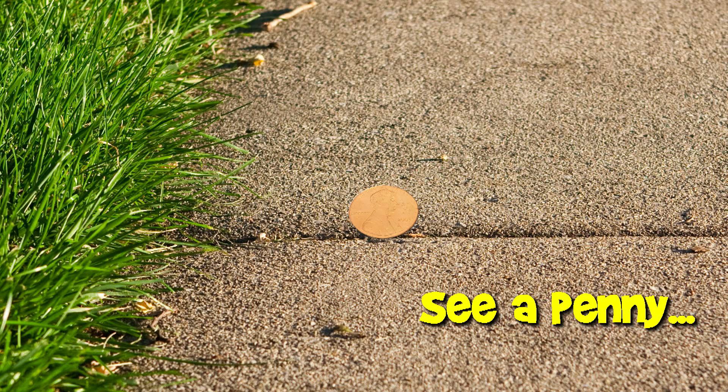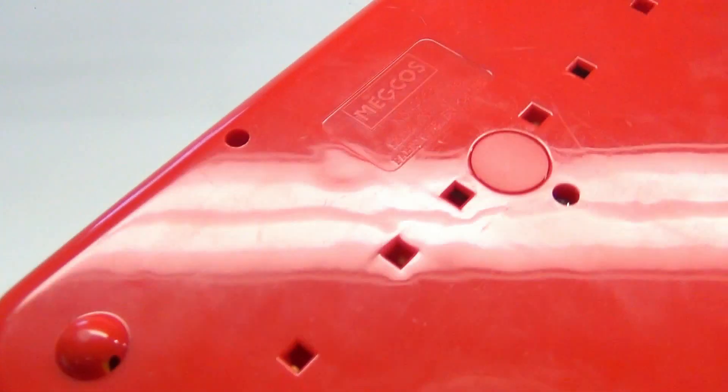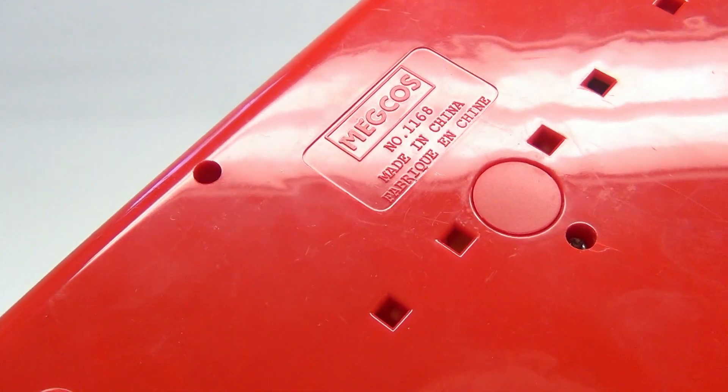You are now watching a Lucky Penny Shop product feature. Hey there folks, it's Lucky Penny Shop and we have Pop-Up Friends. This is a Megcos — that's M-E-G-C-O-S — and I don't know if you're familiar with them.